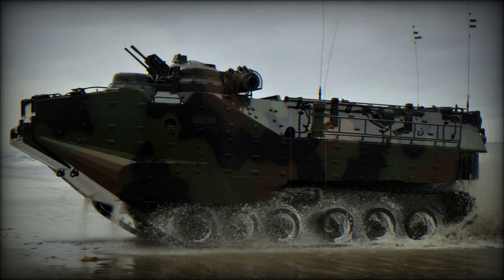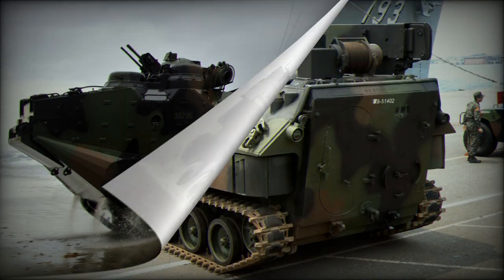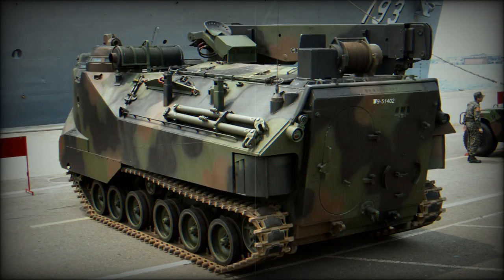FMC Corporation was responsible for developing a new vehicle that combined amphibious qualities with the capabilities of a fighting vehicle. In 1972, the AAV-7 was accepted for service in the United States, and mass production began in 1971.